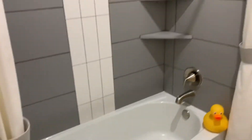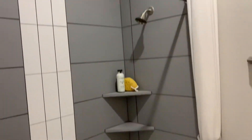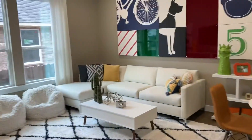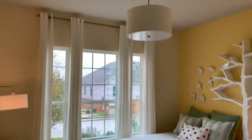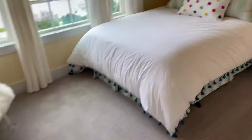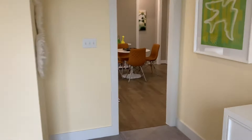Off to the left is a full bathroom with dual vanity sinks, a kids tub and shower surround. You could always convert this back to a fourth bedroom later. It has really nice high ceilings and nice carpet.